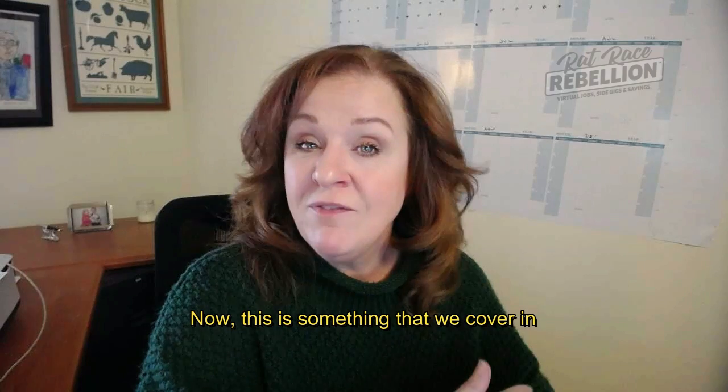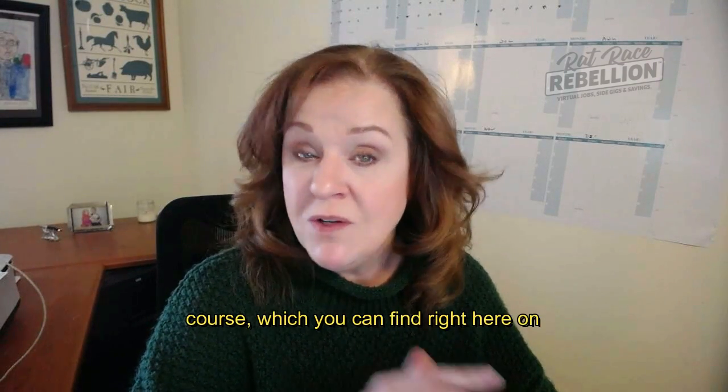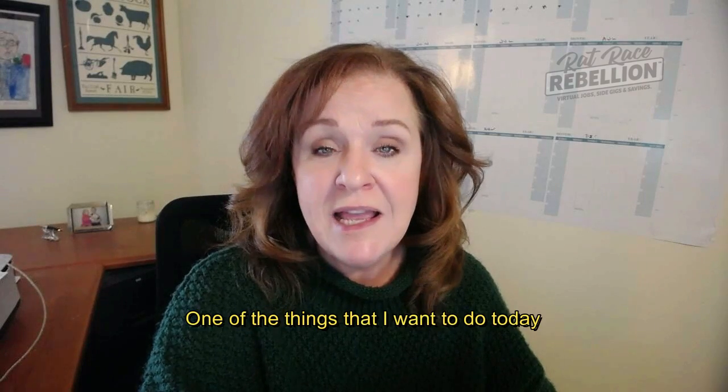This is something that we cover in depth in module eight of our free online course, which you can find right here on the YouTube channel and on our ratracerebellion.com site.